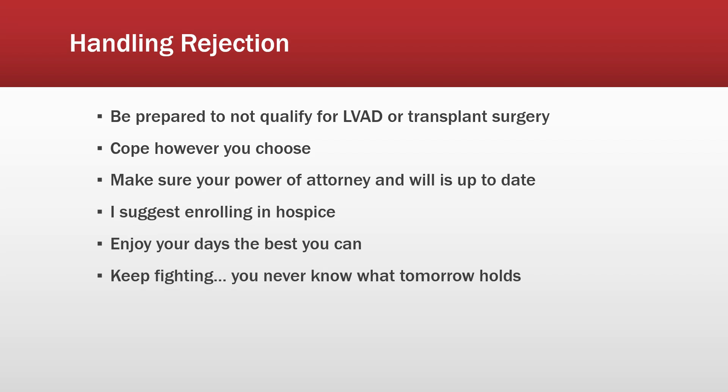Be prepared for the possibility of rejection — not qualifying for an LVAD or transplant surgery, as these have specific criteria you have to meet. For coping, cope however you want to. Don't let anybody tell you you've been too sad for too long, or too happy for no reason — you're coping, do what you've got to do. This is also a good time to make sure you have a power of attorney and that your will is up to date.